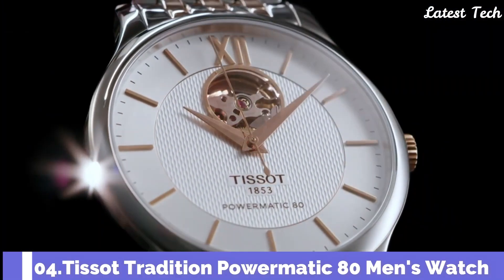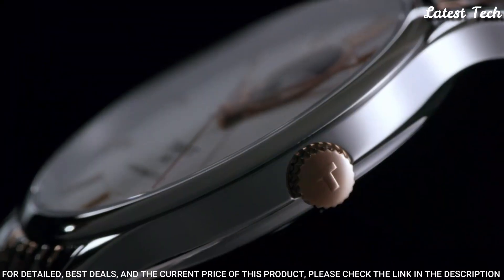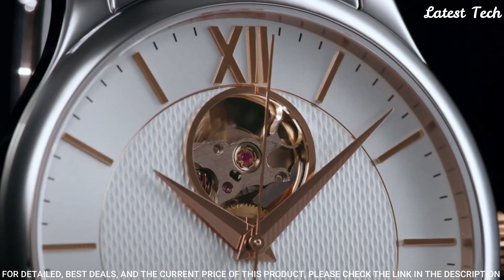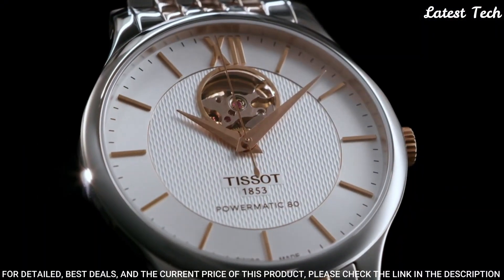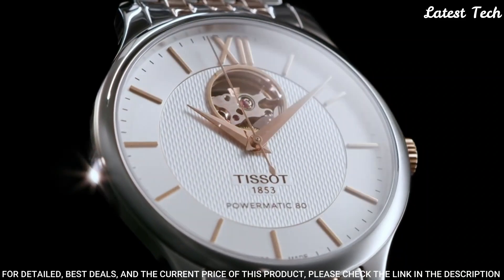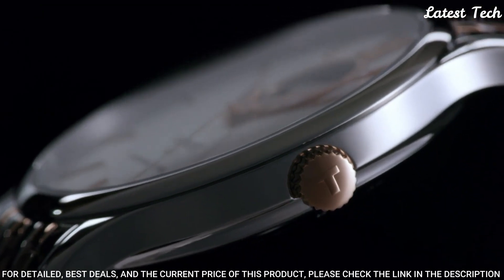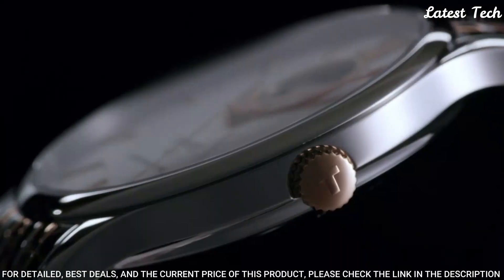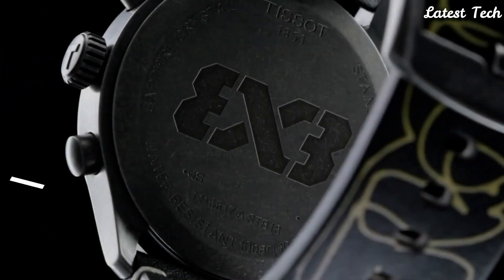Number 4: Tissot Tradition Powermatic 80 Men's Watch. Stainless Steel Case with a 2-Tone Stainless Steel Bracelet, Fixed Stainless Steel Bezel, Silver Open Heart Dial with Gold Tone Dauphine Style Hands and Index Hour Markers. Dial Type: Analog. Automatic Movement, Scratch-Resistant Sapphire Crystal, Case Size 40mm, Case Thickness 9.4mm, Bandwidth 20mm, Butterfly Clasp. Water Resistant at 30m. Functions: Hour, Minute, Second. Casual Watch Style. Swiss Made.